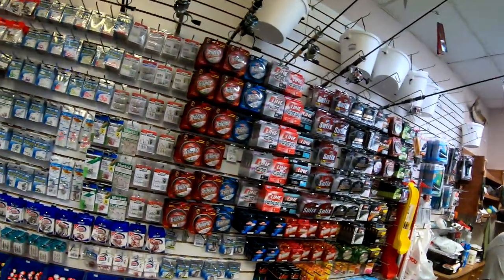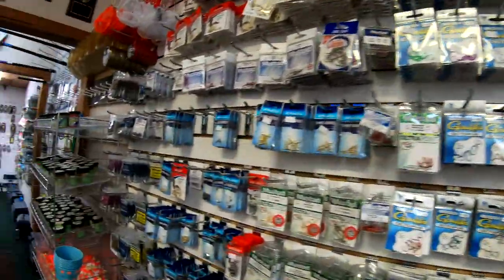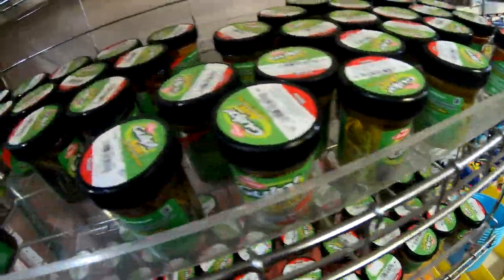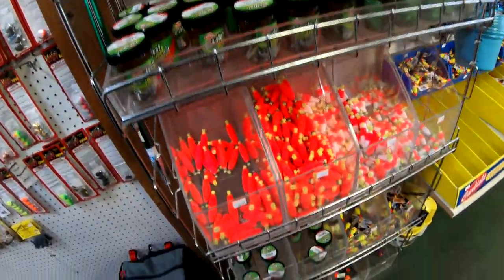You've got all your lines right here, all your hooks, and don't forget to go to the back of the store too. They've got all your Gulp, bobbers — everything you need back there.